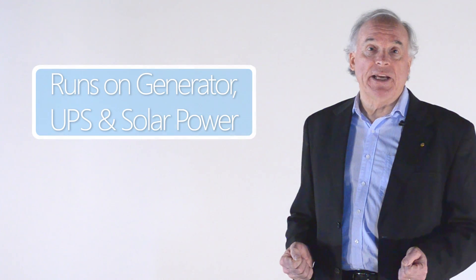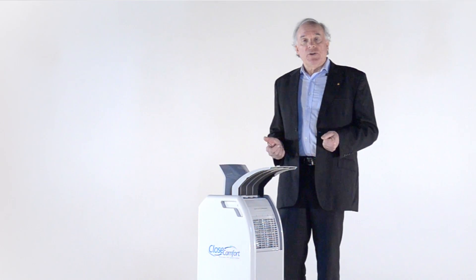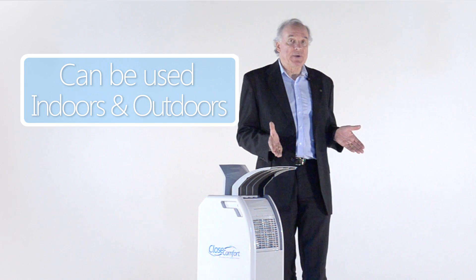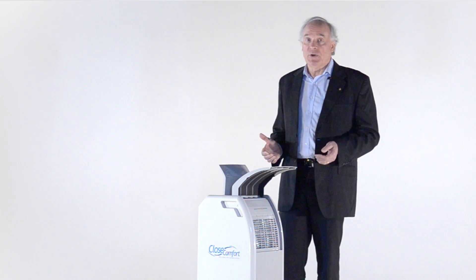It uses so little energy, you can run it off a battery backup power supply if the mains power fails. You can run it on a solar panel during the day. With a small generator you can run several in an office or a household. You can use CloseComfort indoors with the windows closed or open, and you can even use it outdoors to keep cool wherever you want to be.